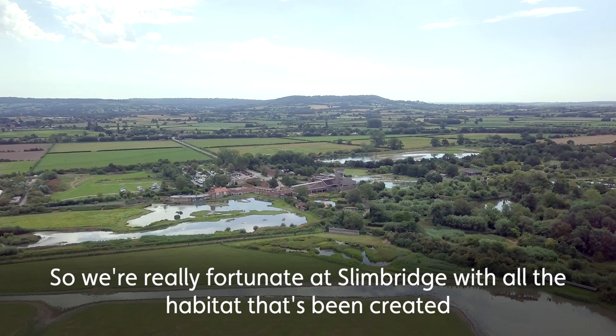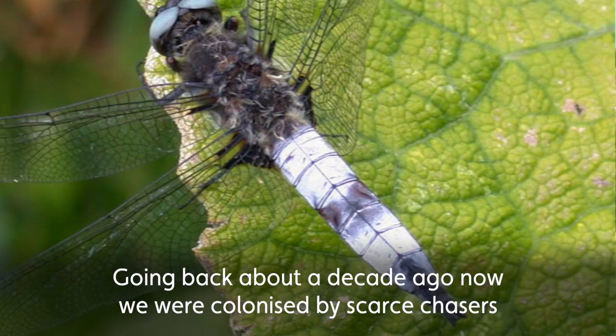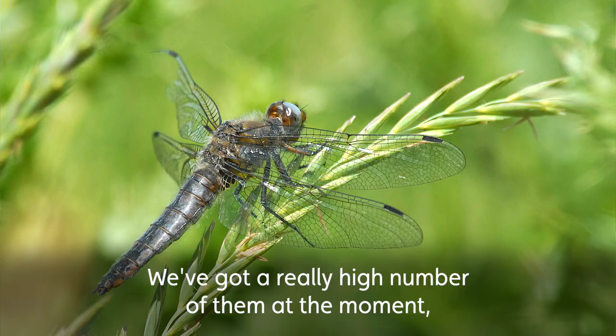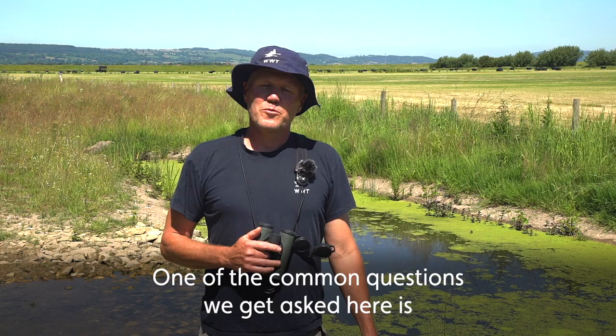We're really fortunate given all the habitat that's been created. We've been colonised by a number of species in recent years, and of the 57 species that occur in the UK we regularly get 25 plus. Going back about a decade ago we were colonised by scarce chasers — or blue chasers, which is a good name for them because they've got blue eyes and a blue body in the case of the males. We've got a really high abundance of scarce chasers around in the ditch systems at the moment.